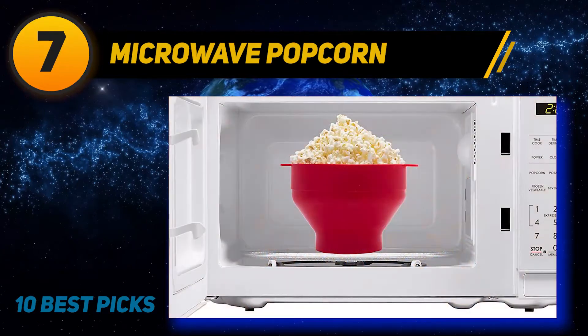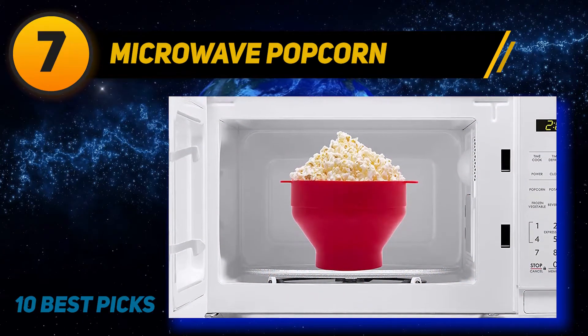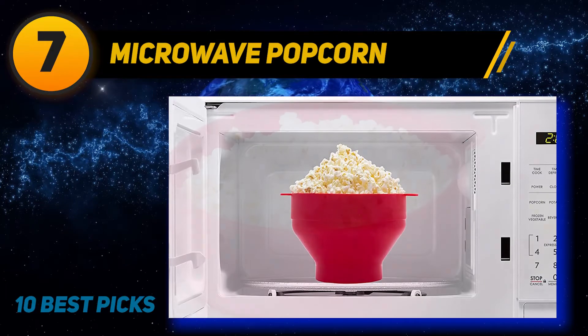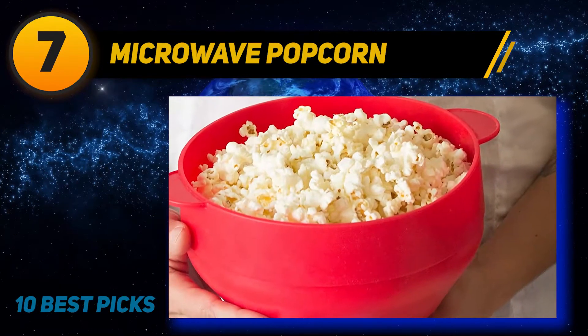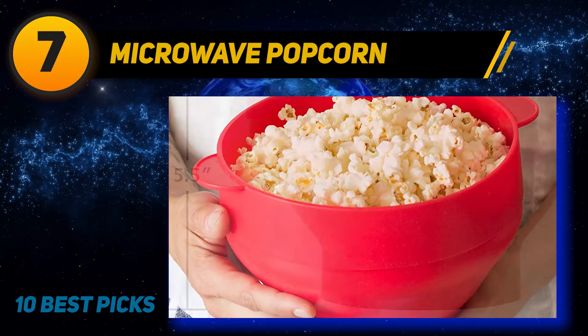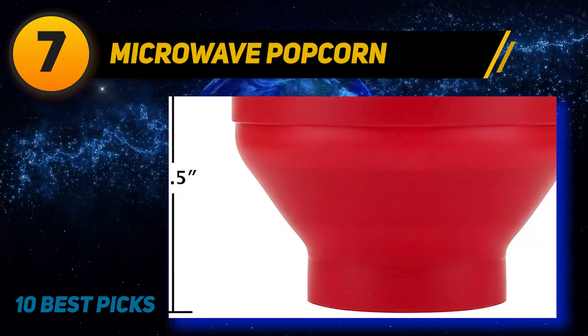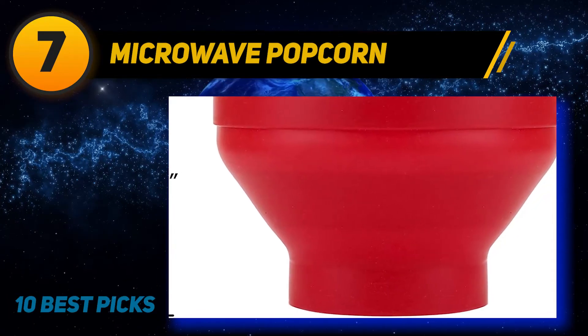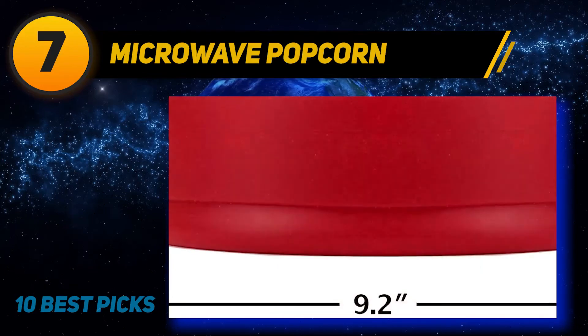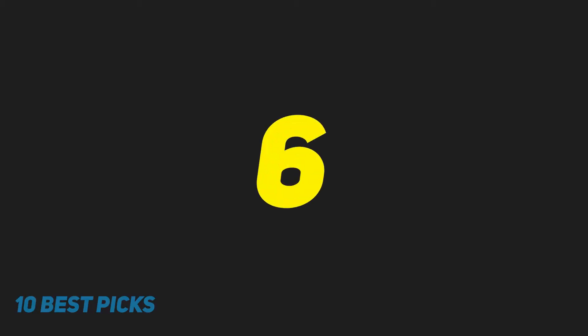Thanks to the suction lid, there is no worry about popped kernels overflowing and having to be cleaned out from the microwave. The Pop Maze Bowl doubles as an attractive serving bowl that holds up to 12 cups of popped popcorn, which is a standard amount among microwave popcorn makers. I am very happy with this easy-to-use unit, and if you have a microwave in your home, this is probably the best popper product on the market today.